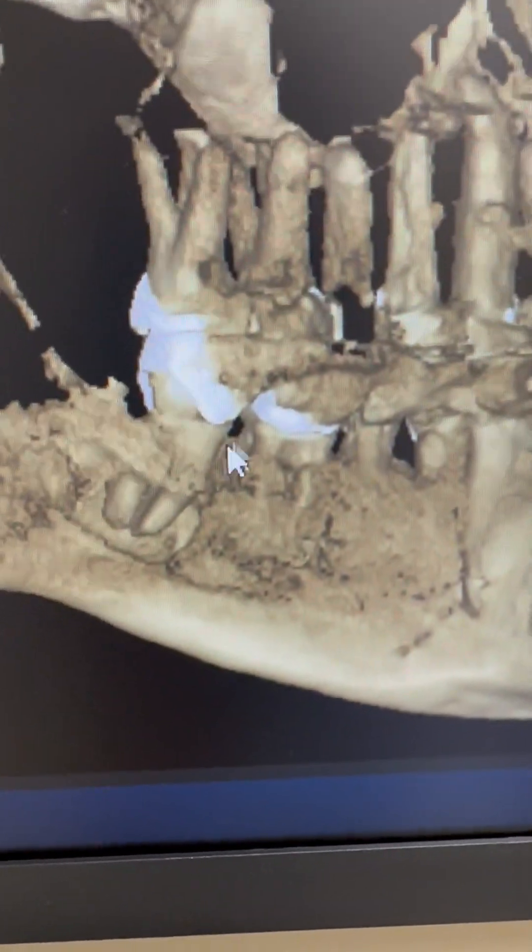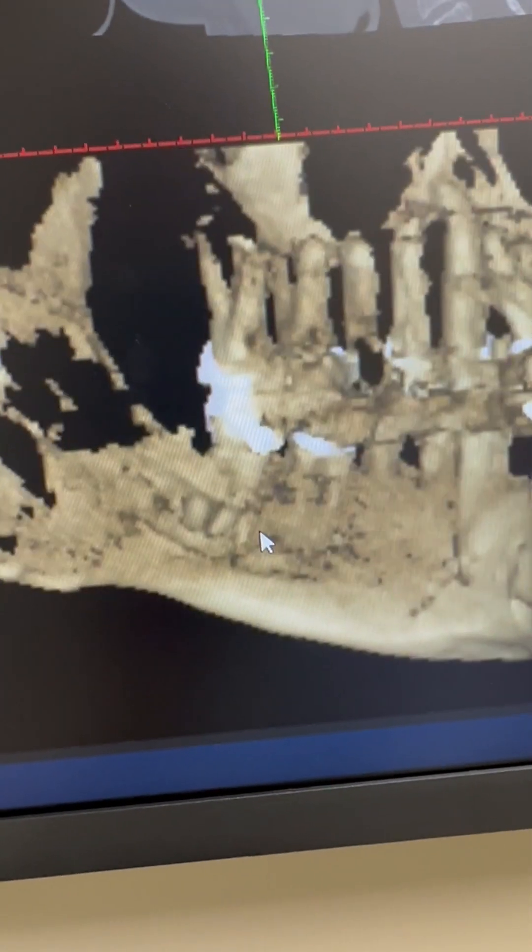Then he said, 'Well, is that one big enough?' — it's even on the back side. Look at this: this is the back side of that lower tooth right here, and you can see there's a hole that's exposed all of the roots on the back side of that jawbone even. It's crazy.